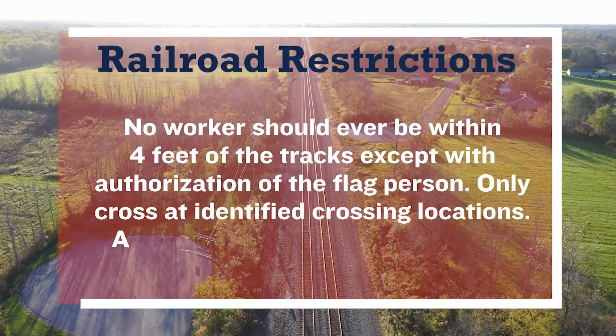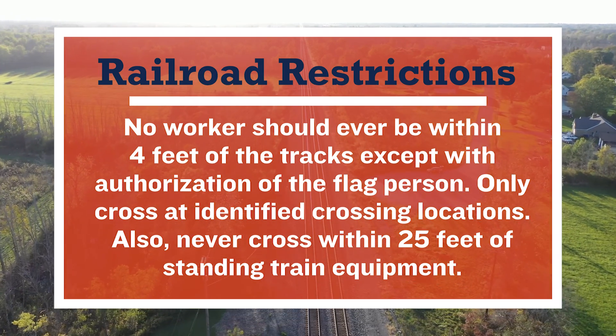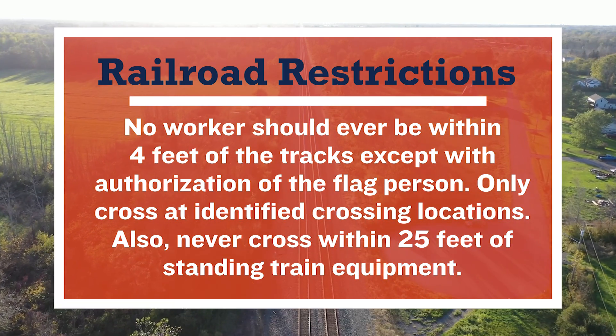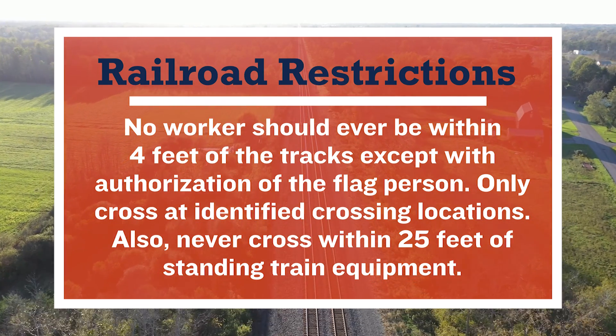As a rule of thumb, no worker should ever be within four feet of the tracks except with authorization of the flag person. Only cross the tracks at identified crossing locations. Also, never cross within 25 feet of standing train equipment.